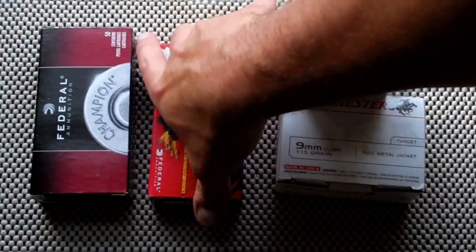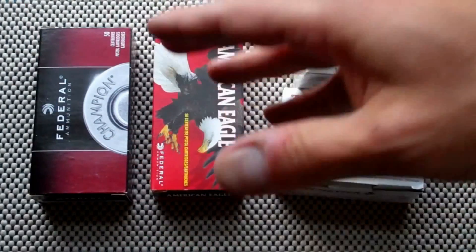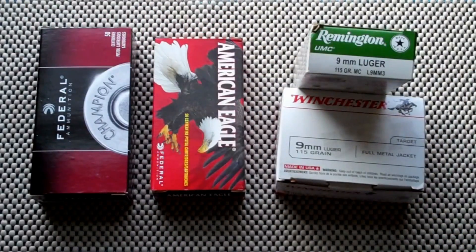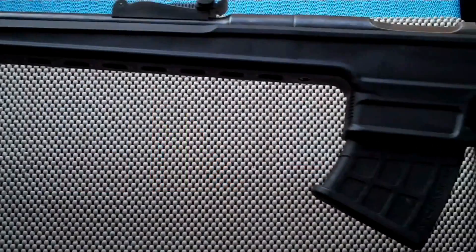9mm is becoming more and more available — able to find it on the shelves. It was in a drought for so long people couldn't get a hold of it, but now they can. What I don't like is that it's increased so much in price. It used to be $10 per box of 50, now it's $15 to $16 a box. It's keeping people from shooting — it's too expensive, and for that I don't like it.